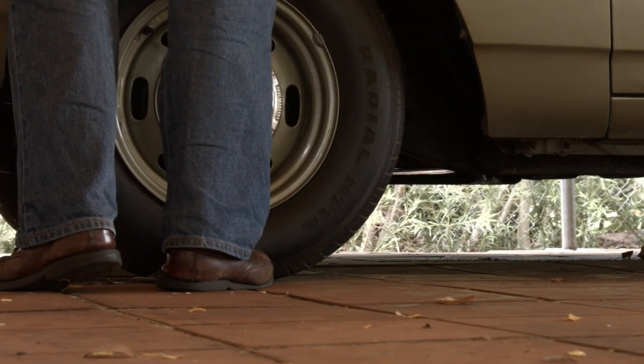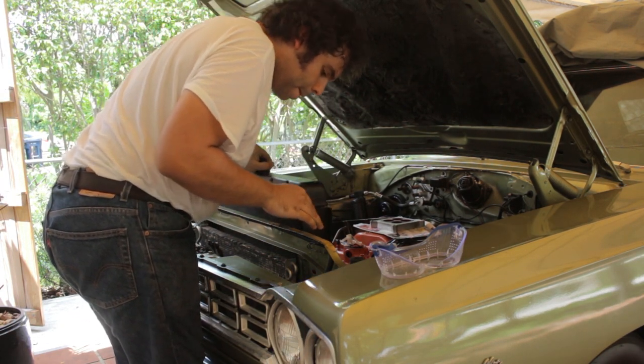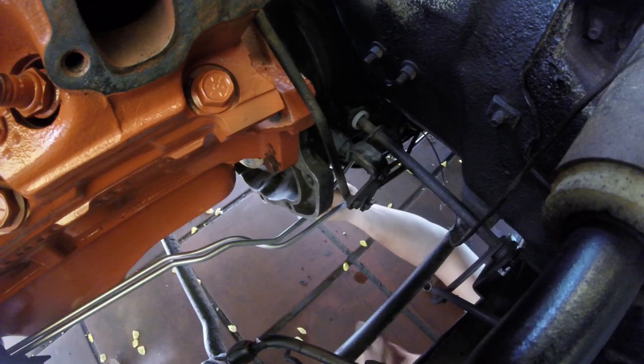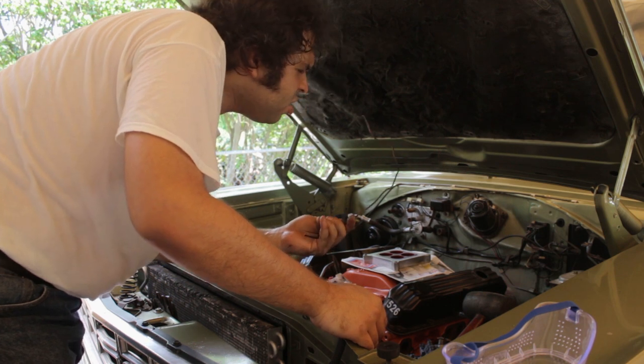While it only took three days to pull the old 318 out and drop the 360 in, it took weeks to fit the engine bay with new, rebuilt, or otherwise different doodads. New transmission cooler lines were installed to replace the originals, which had been patched with hose, amongst other high-quality repairs done by previous mechanics.